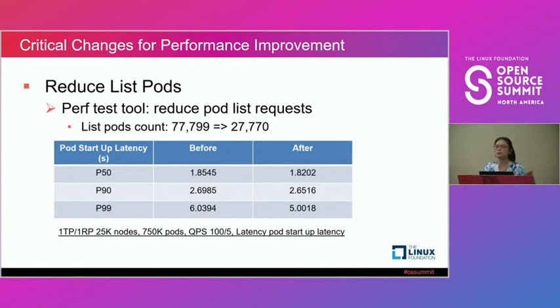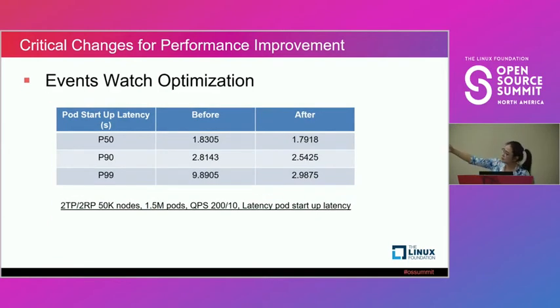Then we went further — two TP, two RP — to see if we could support a bigger number. After our previous optimizations supporting 25K with one TP and one RP, we increased to two TP, two RP and 50K nodes, also doubling the QPS. At this point our P99 before the next optimization was relatively high — we couldn't claim support for 50K nodes. So we investigated what was blocking us from supporting 50K.